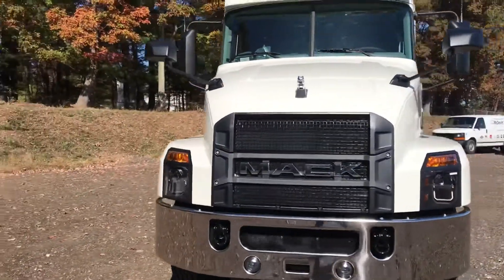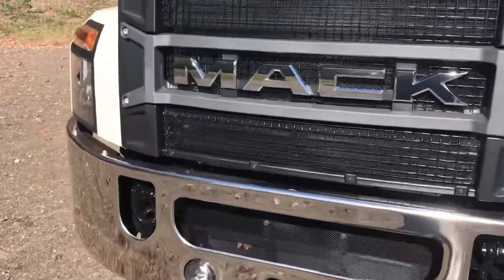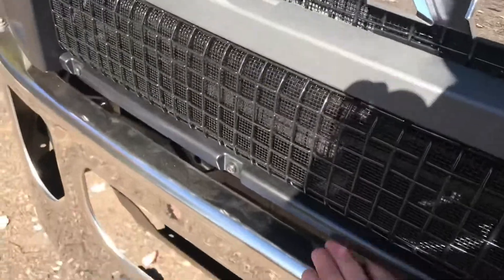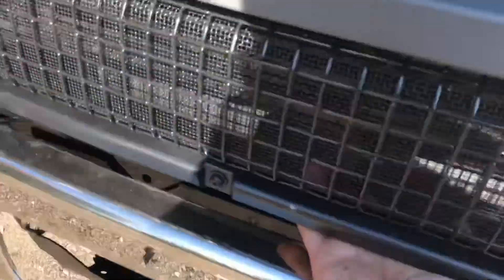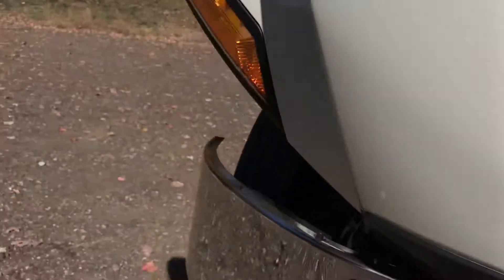So here is the front of it. This is actually really interesting — I haven't seen this before, but the hood latch is actually under the front of the grille. It's like a car: you pull that sideways, it pops the hood, and then you open it up. I thought that was really cool — I've never seen that before.